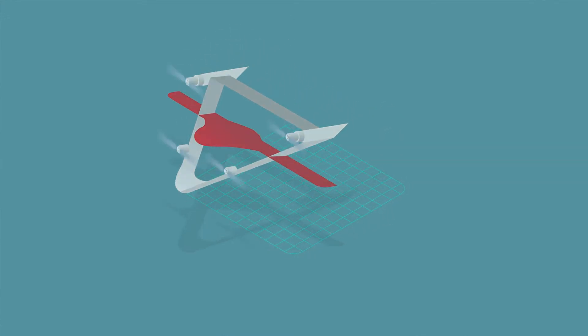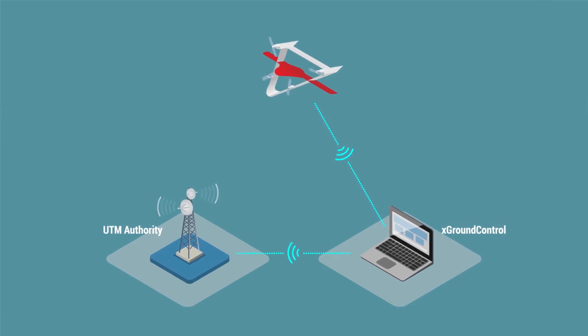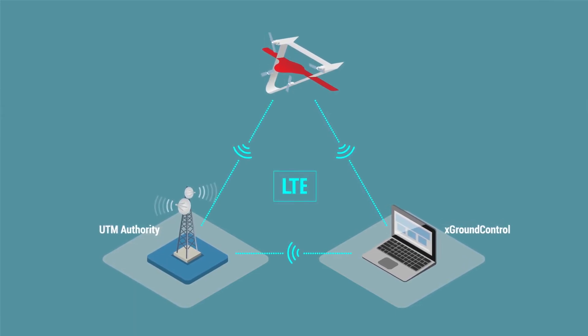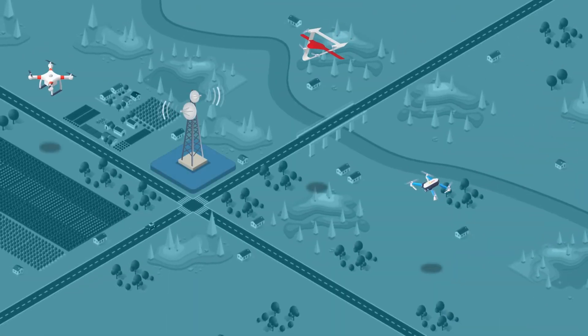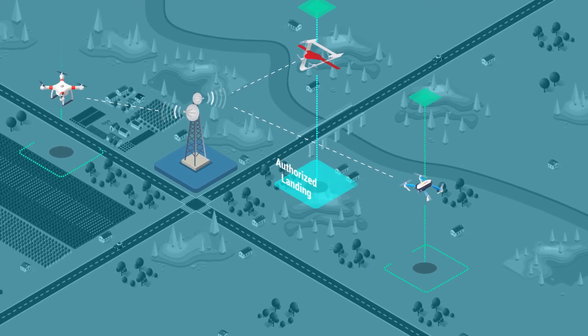Throughout the flight, UTM Authority receives mission data from X-Ground Control software or the drone directly using LTE communication. UTM Authority monitors all drones and their mission routes, thus improving safety in the corresponding area.